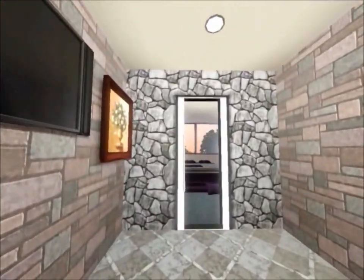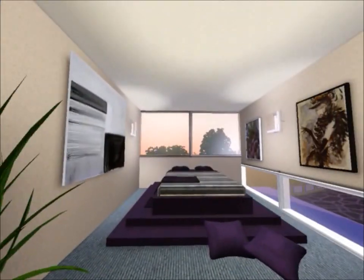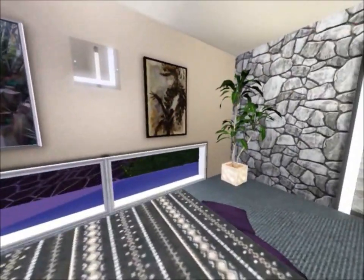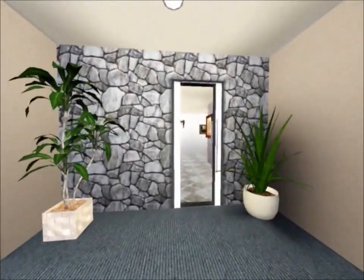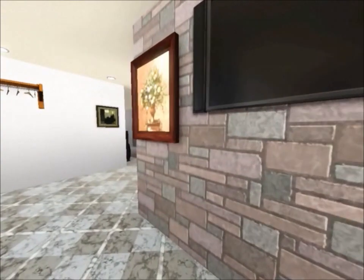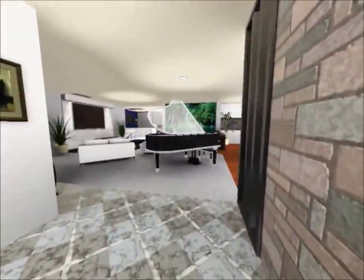Here is the virtual tour of the house. Here we have our first bedroom, which is the guest bedroom — very nice. Down here is a hallway leading to the living room.